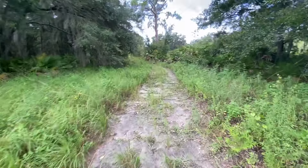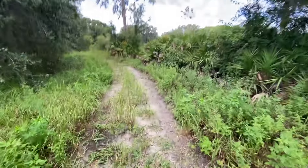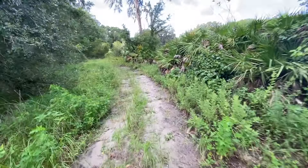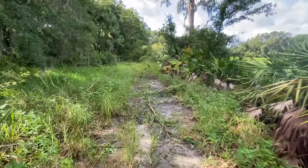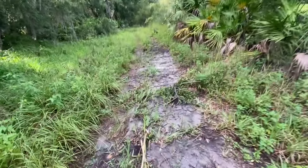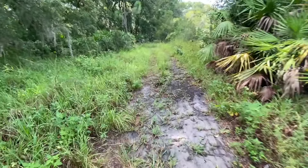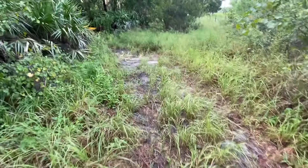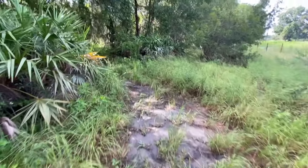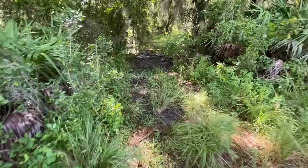Out here on the property there's some low ground and swamps. We're here in Florida and had a hurricane come through the last couple of days. Now that it's passed, we're going to look and see how flooded it is. I've got my saw in case I need to cut some branches, and there's probably going to be mosquitoes so I've got my mosquito spray on.